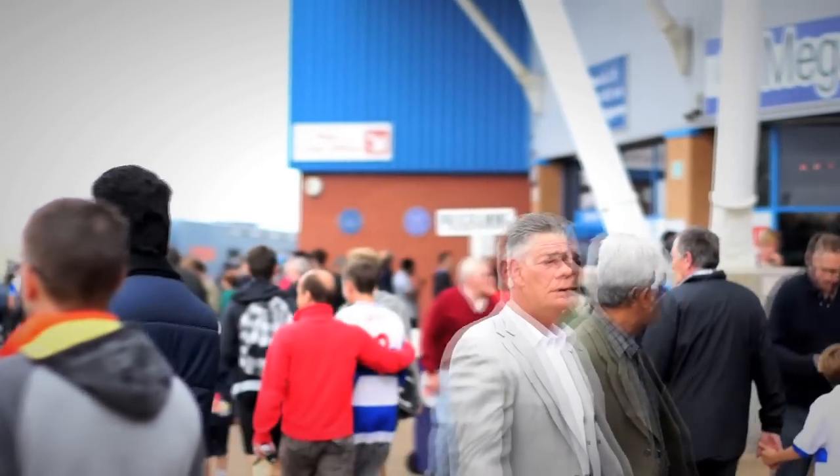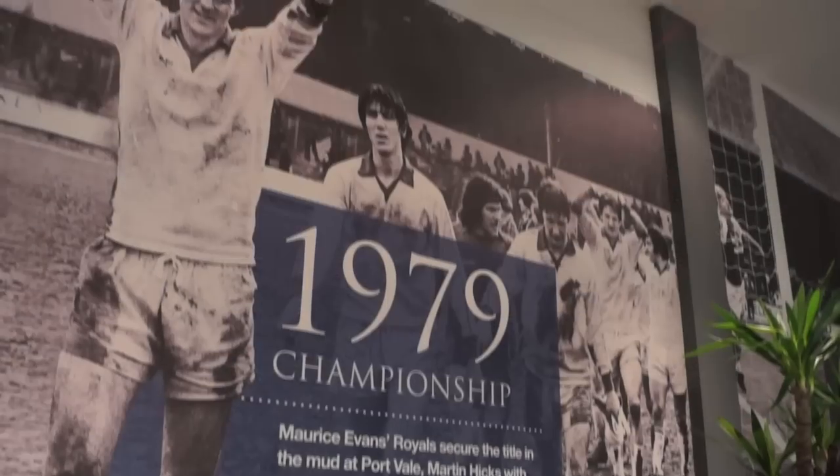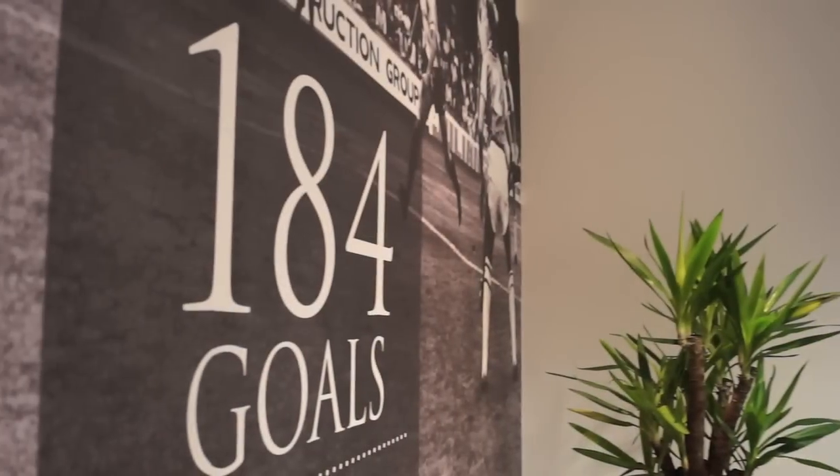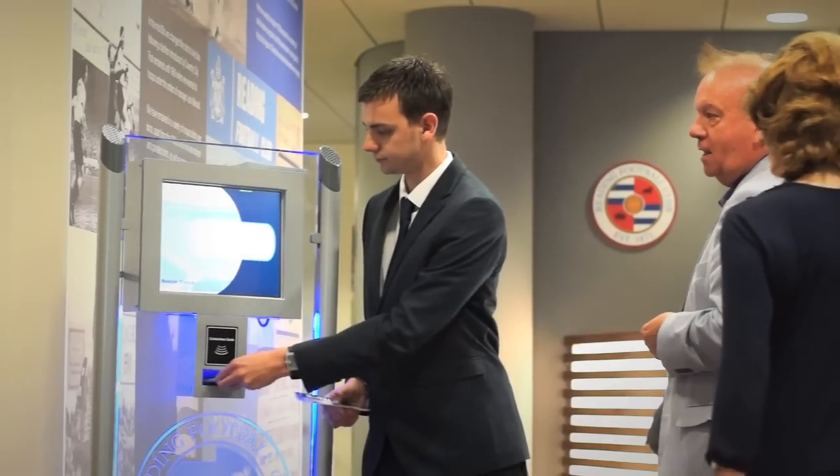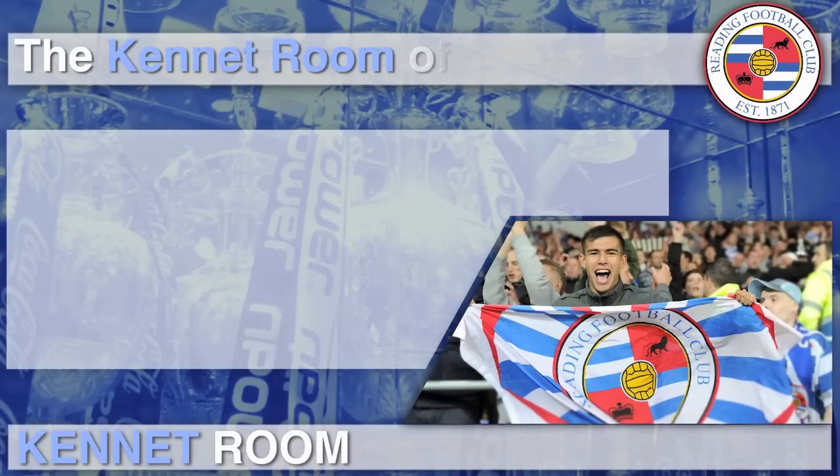Welcome to Hospitality at Reading Football Club. Reading Football Club offers some of the best hospitality facilities in world football, allowing you to entertain family and friends or clients and colleagues in Royals luxury.